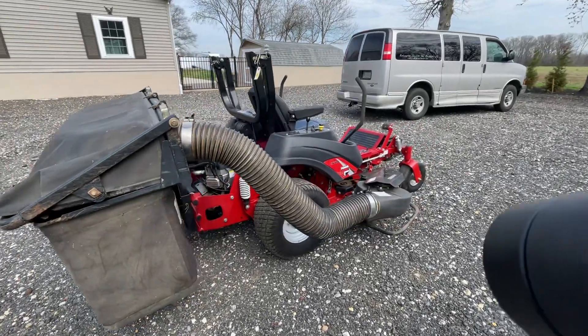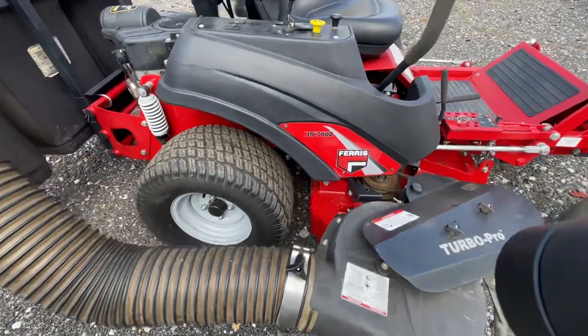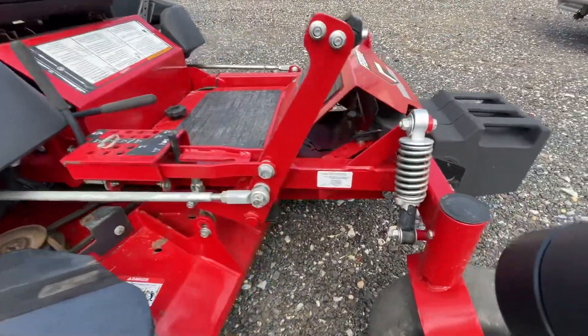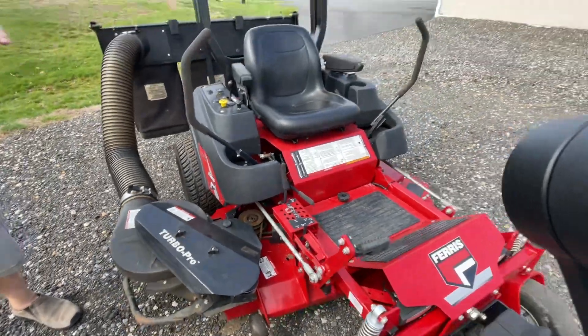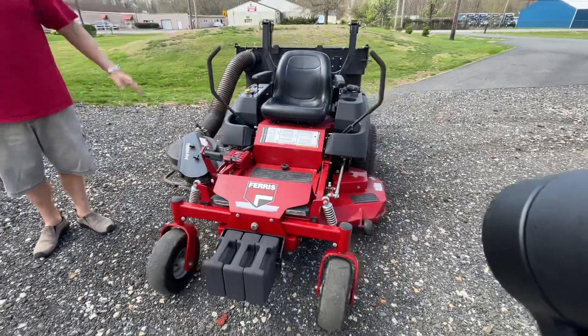Ladies and gentlemen, this is one of the top zero turns you can buy. It has a suspension on it — see these shocks right here — rear suspension, front suspension, so your ride whenever you're mowing is nice and soft. It's not like a hardtail motorcycle, folks. This is like going from a hardtail to a softtail, and everybody loves a softtail.